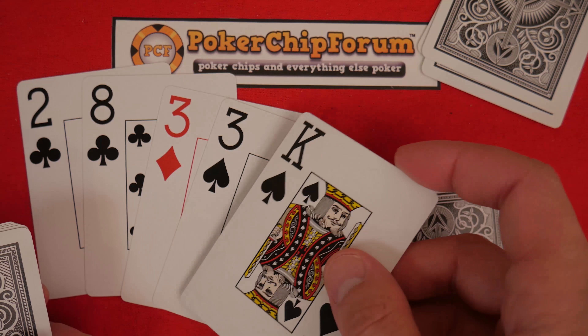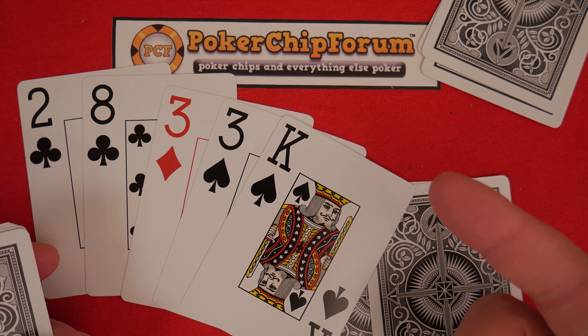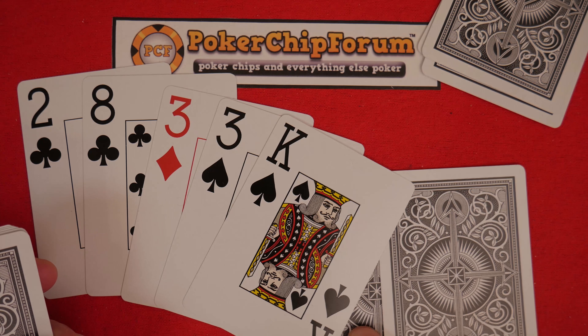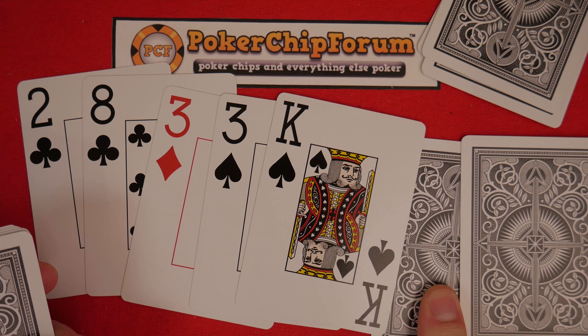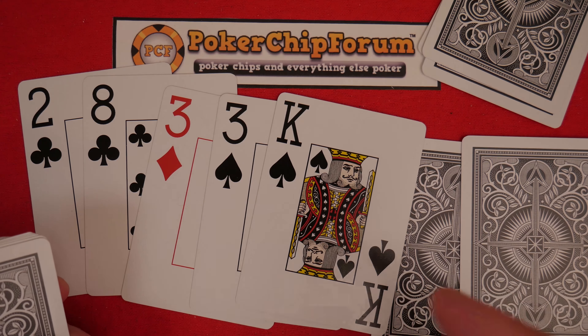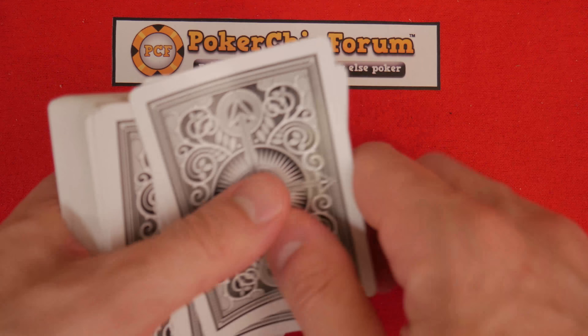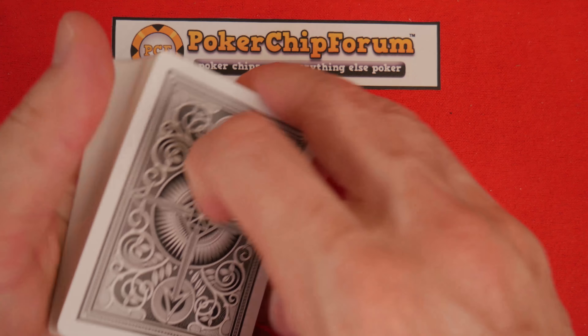Burn another card. And there we go — snap. And finally, King of Spades. So tell us what you have. Guess what these two hole cards are — we'll find out next week.